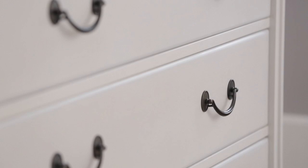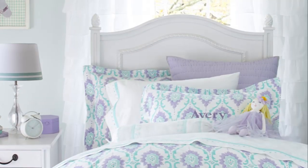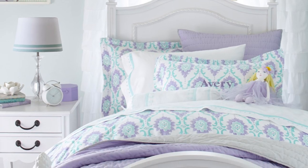Eclectic elements like paneled end boards, pineapple finials, and oversized bronzed hardware bring a dose of style to your child's room. Mill Valley is heirloom quality with a sophisticated aesthetic that can grow with your child.